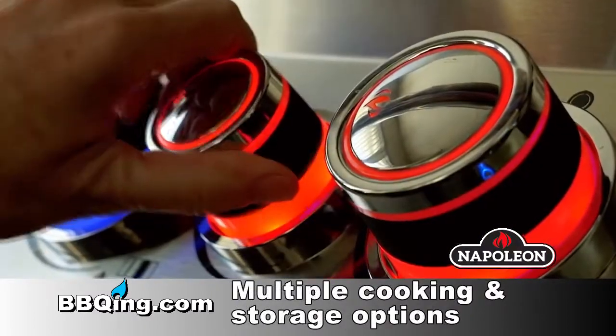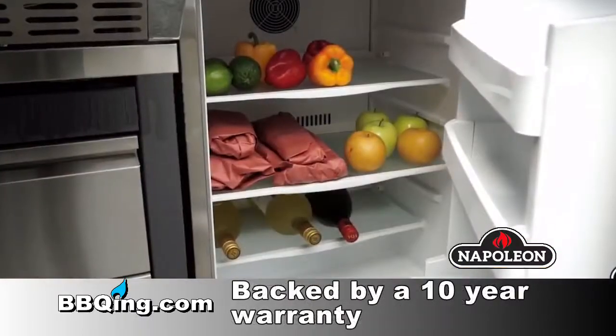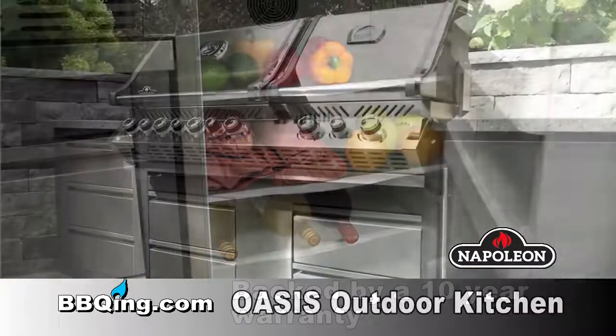The quality is fantastic at this price as well, because you have all powder coated steel with stainless steel doors and drawers, with a 10-year warranty.